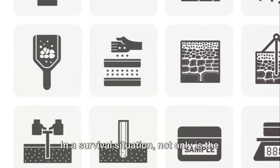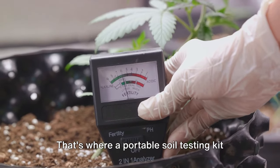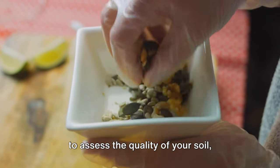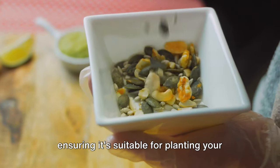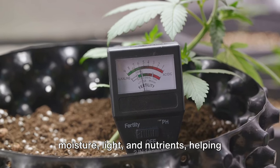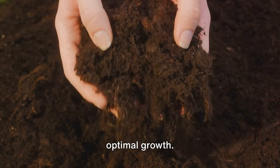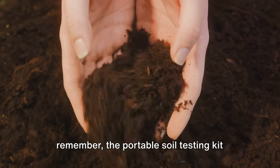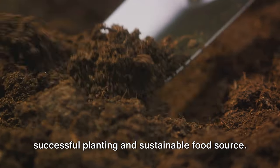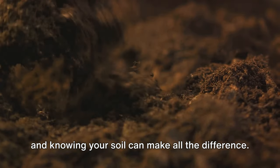In a survival situation, not only is the source of your food crucial, but the quality of your soil can be too. That's where a portable soil testing kit comes in. This compact, easy-to-use kit allows you to assess the quality of your soil, ensuring it's suitable for planting your seed vault. It can analyze the soil's pH level, moisture, light, and nutrients, helping you decide the best place to plant for optimal growth. The portable soil testing kit is your key to successful planting and a sustainable food source — because in survival, knowledge is power, and knowing your soil can make all the difference.